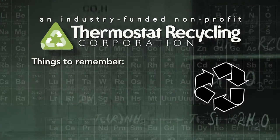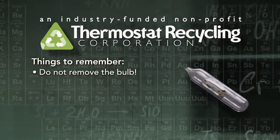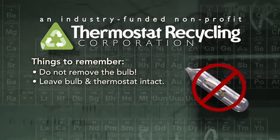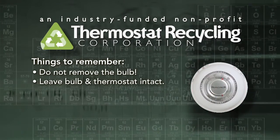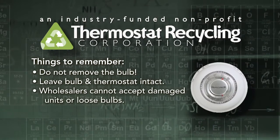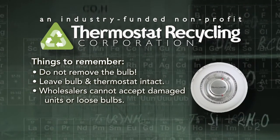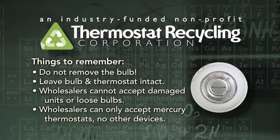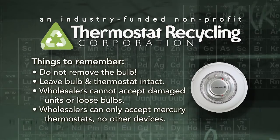There are a few things to keep in mind when recycling mercury thermostats. Most importantly, do not remove the mercury bulb — leave the bulb and thermostat intact. That's even less work for you. Wholesalers cannot accept damaged thermostats or mercury bulbs by themselves, and only mercury thermostats are acceptable.